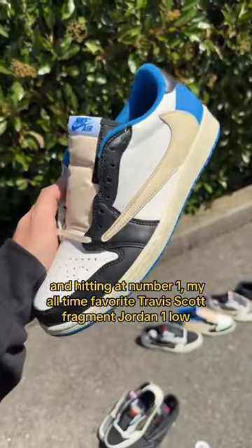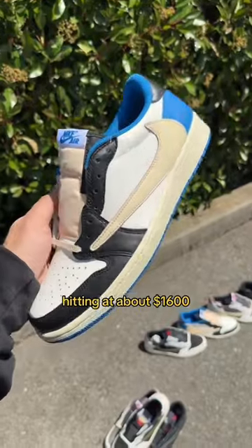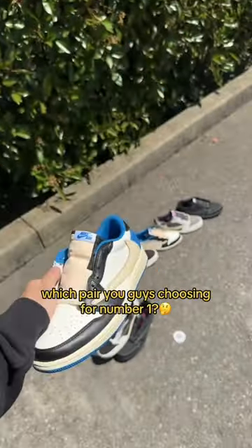Hitting at number one, my all-time favorite: the Travis Scott Fragment Jordan 1 Low, hitting at about sixteen hundred dollars. Which pair are you guys choosing for number one?